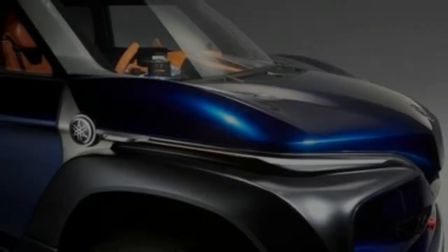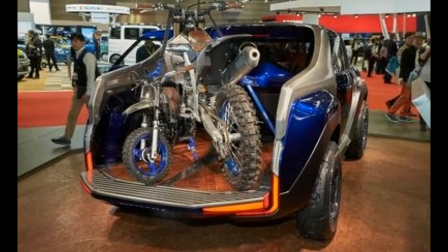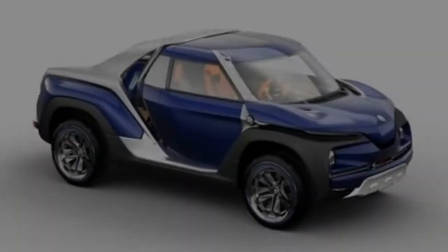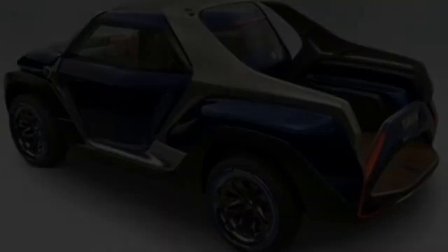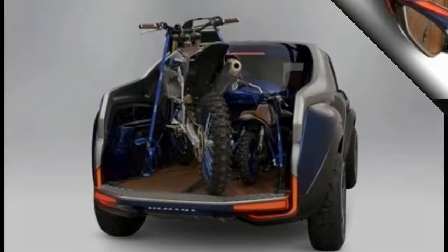How can two motorcycles fit into its stubby bed? The pinnacle of Yamaha's wackiness is its unconventional diamond-shaped four-seat layout. With the driver's seat in the middle flanked by three passenger seats, the rear of the truck's cab curves inward, allowing for enough cutaway space for each motorcycle's front wheels.